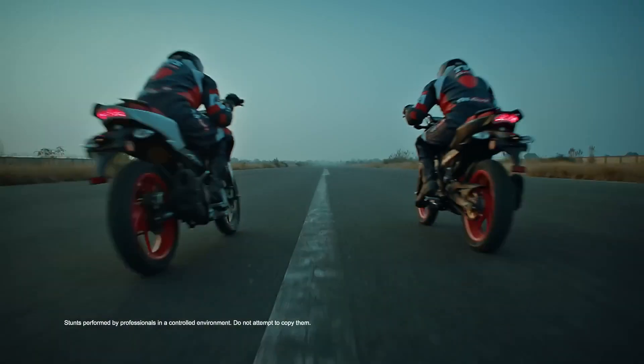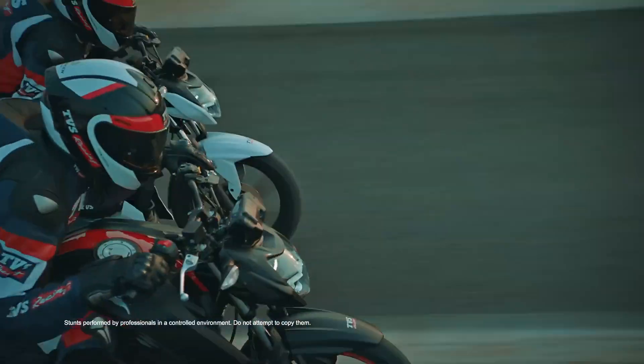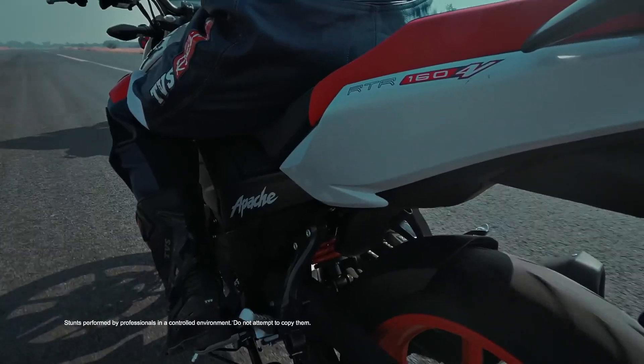Check out that video — we discuss all things including top speed. Check it out and subscribe if you want to see more videos.